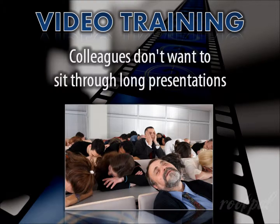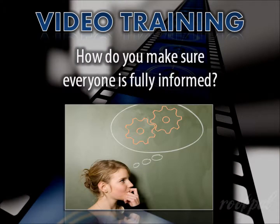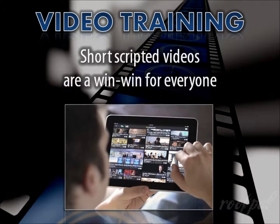Let's face it, attention spans are shorter than ever. Colleagues don't want to sit through long presentations, and customers don't want to read through pages of information about the intricacies of your products or services, or the history and qualifications of your company. So how do you make sure everyone is fully informed? A short scripted, edited video blog, video brochure, or microcast doesn't take much longer to create than a standard presentation.